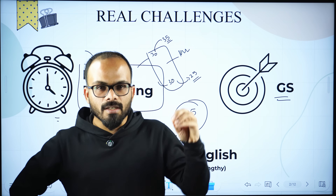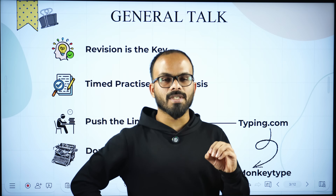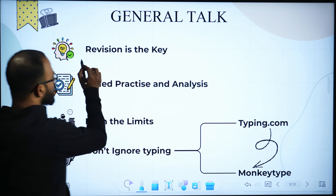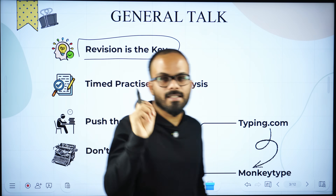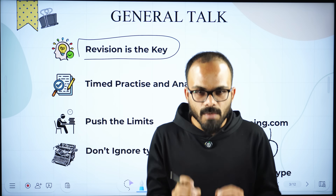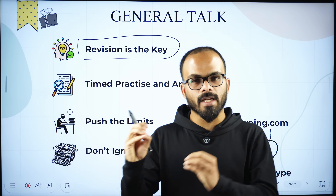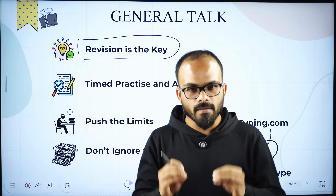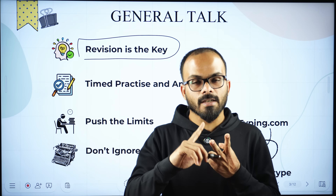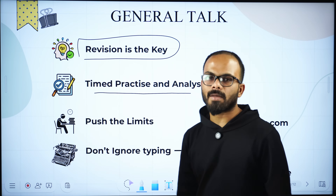Now let's talk about how to overcome these challenges. I have certain general tips for your Tier 2 preparation. First, revision is the key this time. Remember, you have cleared Tier 1 — your name is in the list — which means you have a certain amount of good knowledge. At this point, you don't need new books and new sources. All you need is revision of the right sources and timed practice.